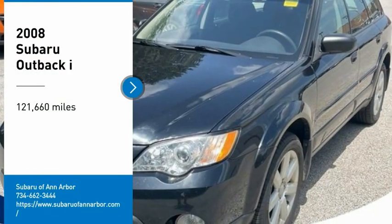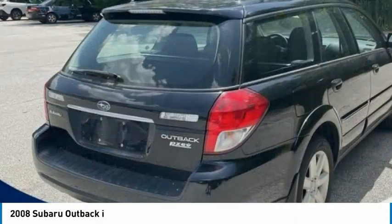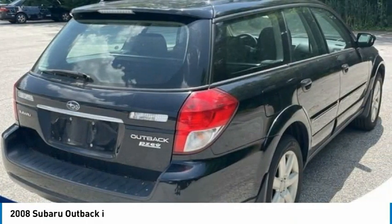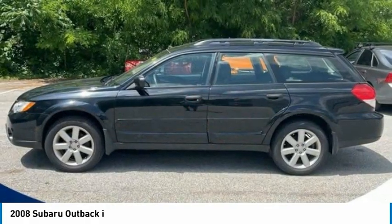Looking for the right vehicle? Check out the 2008 Outback. Take the go-anywhere capability of all-wheel drive and plenty of room for cargo and companions, and you've got the Subaru Outback. Let the adventure begin.